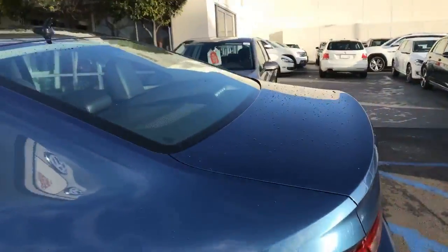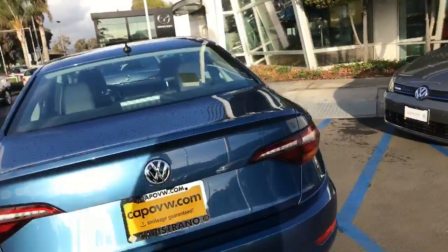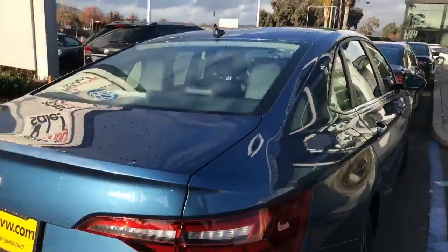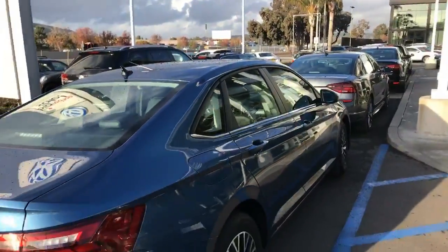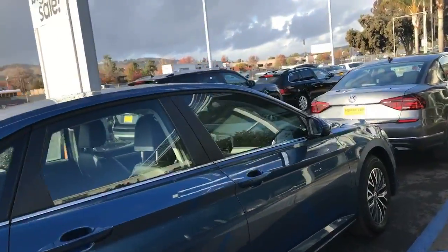Now this is not the car, but this one can be leased also. This is a retired service loaner, and it's got under 6,000 miles on it. The car has a 6-year, 72,000-mile bumper-to-bumper warranty on it, so you're good there.